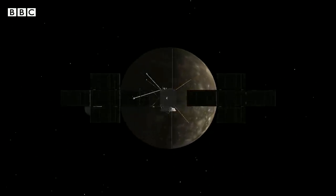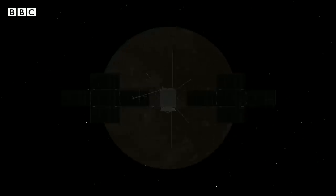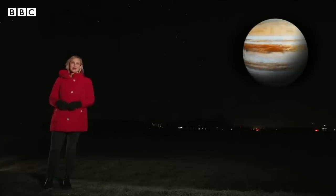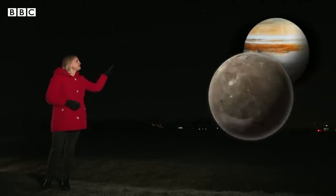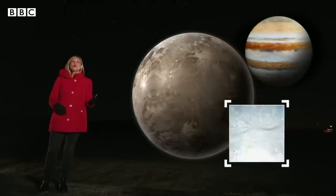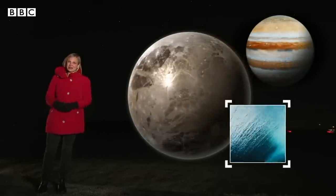JUICE will travel more than 4 billion miles before it arrives at its destination in 8 years' time. The spacecraft will visit three of Jupiter's moons. It will fly around Ganymede, the largest moon in the solar system, whose ocean could contain more water than all of Earth's oceans put together.